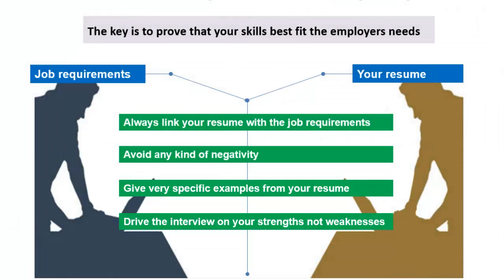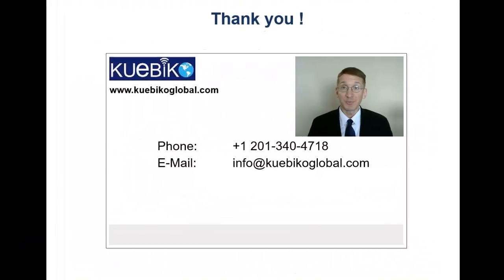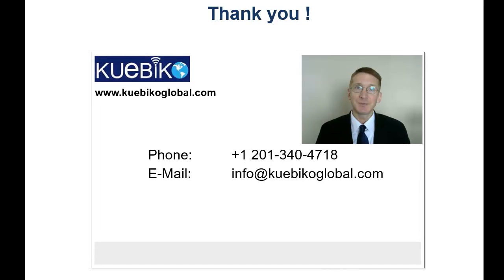Good luck — now go get the job you so deserve. Thank you for listening to this webinar; I hope you found it useful. Please feel free to leave comments on this video. You can call us at 201-340-4718 or check us out at www.cuebicalglobal.com. We offer a variety of information technology courses and interview preparation packages. Feel free to email us to schedule a live demo webinar. Thank you once again.